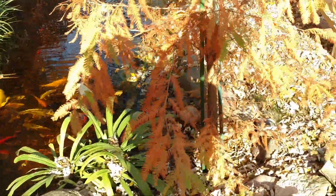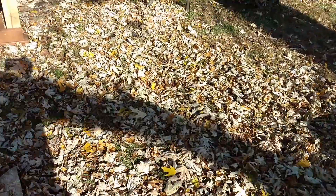That's what happens when you build your pond underneath some giant trees - you can see all the leaves.